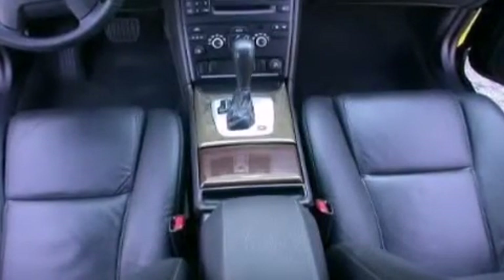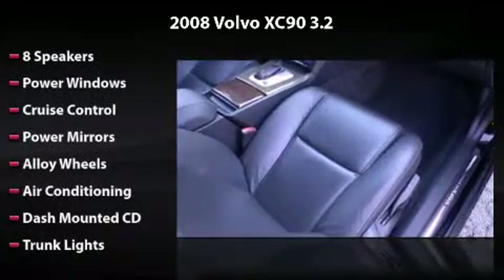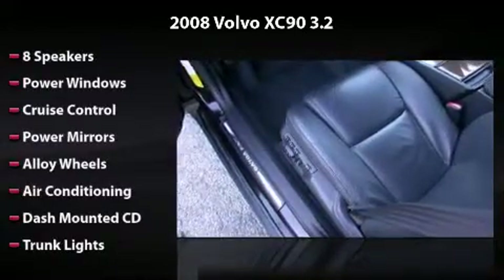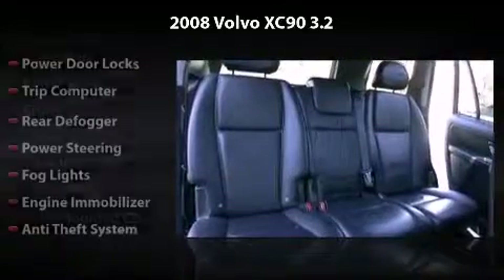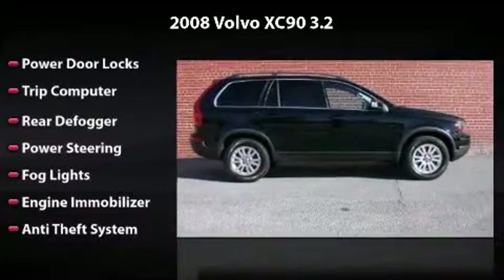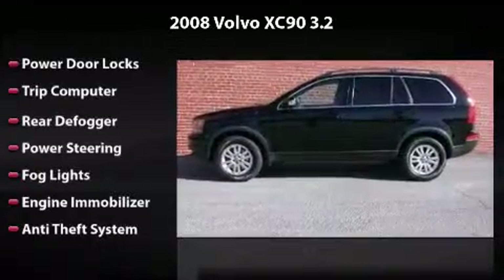This vehicle features 8 speakers, power windows, cruise control, power mirrors, alloy wheels, air conditioning, dash-mounted CD, trunk lights, power door locks, trip computer, rear defogger, power steering, fog lights, engine immobilizer, and anti-theft system.